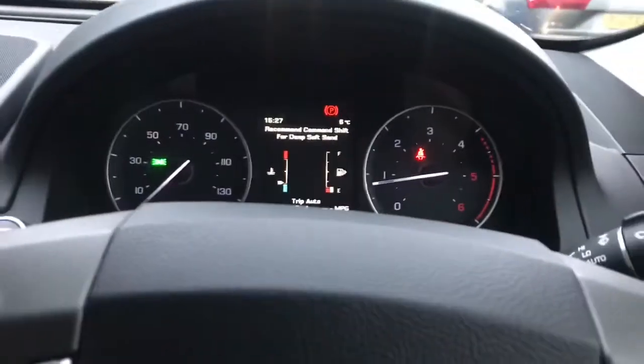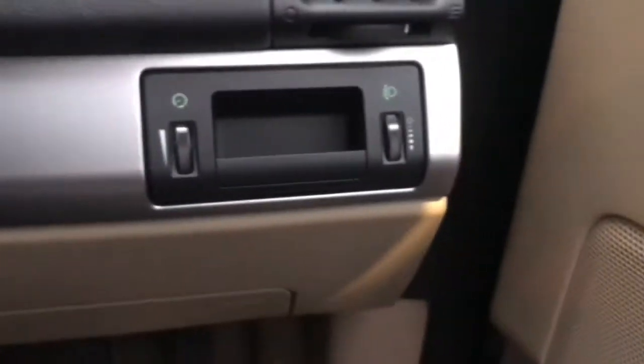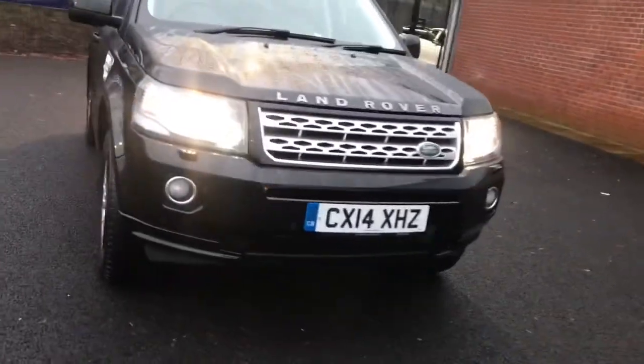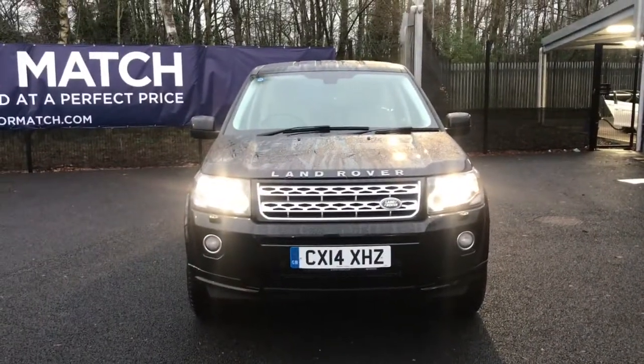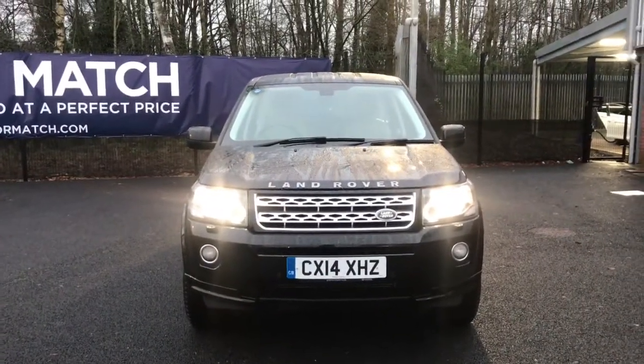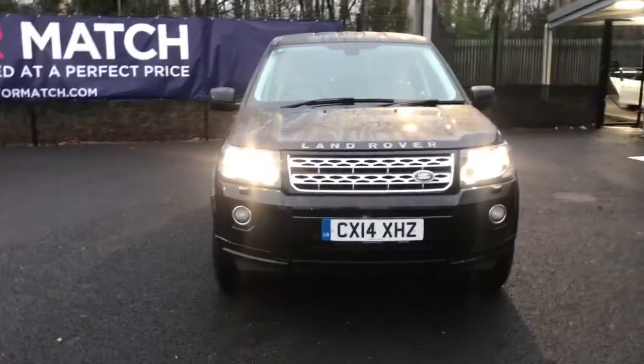This is such a premium, luxurious vehicle, ideal for those wanting that feel. You've got your electronic windows and lighting controls at the side. If you are interested in this Land Rover Freelander SD4 XS 4WD, please get in touch with us — send us an email or give us a phone call and we'll be happy to assist you further. Thank you very much for watching.